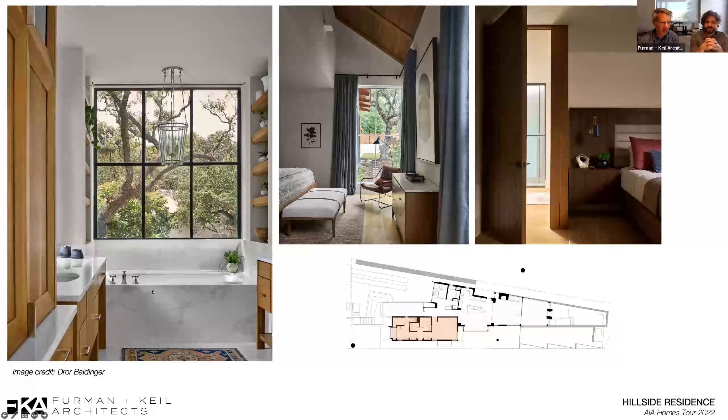These beautiful fixtures were supplied by Ferguson and specified by Blair Burton.